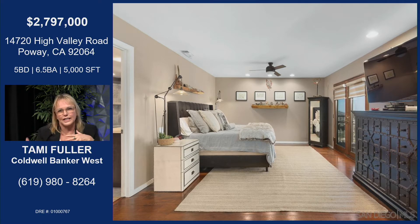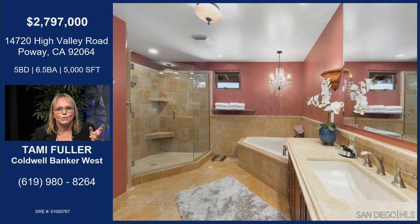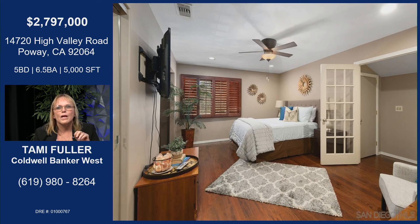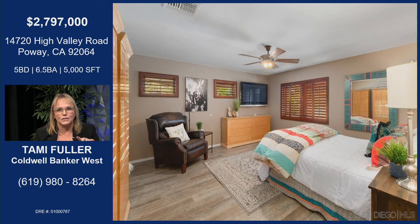This is the master retreat. You're not seeing the little sitting area it also has, but it has its own balcony with views, a huge bathroom with a separate tub area, and a walk-in closet. This is the other bedroom upstairs. Five bedrooms, six and a half bathrooms. And this is the third bedroom upstairs, which also has its own bathroom and its own balcony with views. Then downstairs, there's another master on the main level — super crucial.